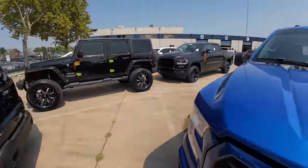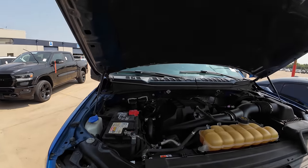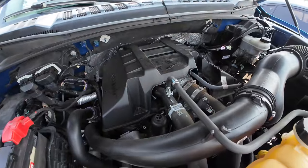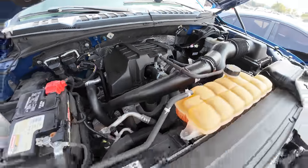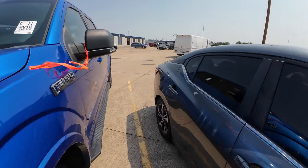118,000 on the odometer. We'll see what the book value is on this one — probably more than I want to pay. Yep — it's a 2.7. You can just look at it and see the difference. Definitely a 2.7. I like this one though.